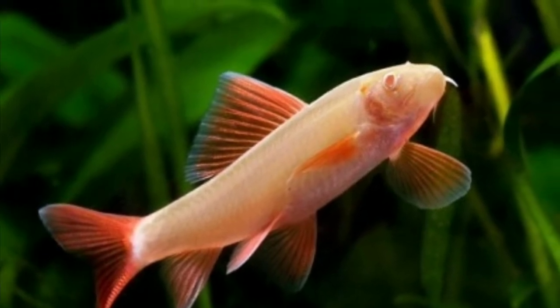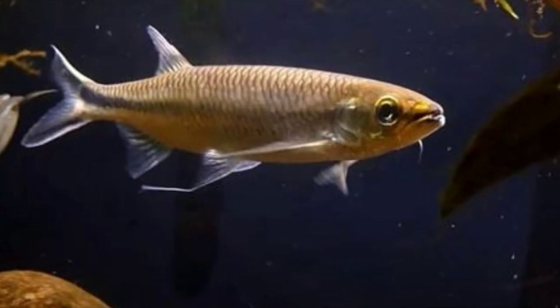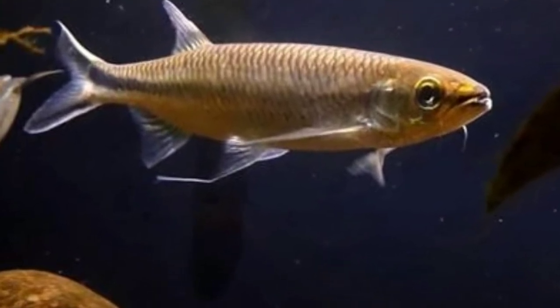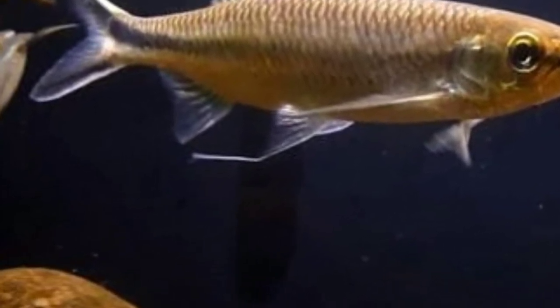Number 5 is the Silver Apollo Shark. This is a shark species and is basically silver in color. It will live for 12 to 13 years, grows to a maximum of 1 foot, and looks very nice in a tank.